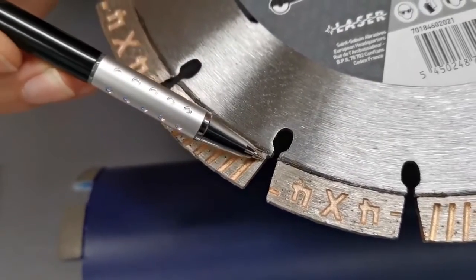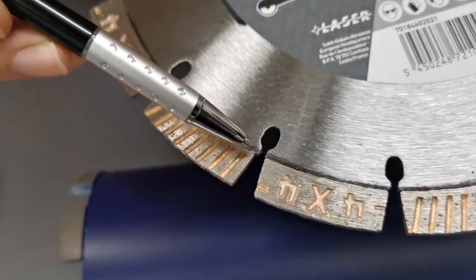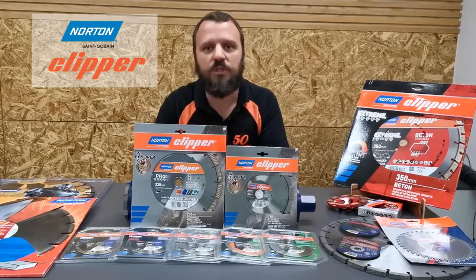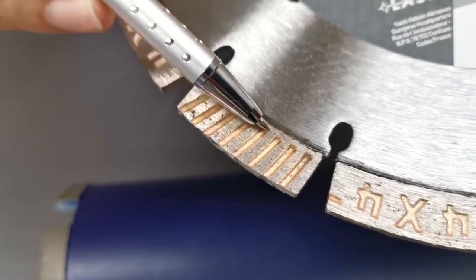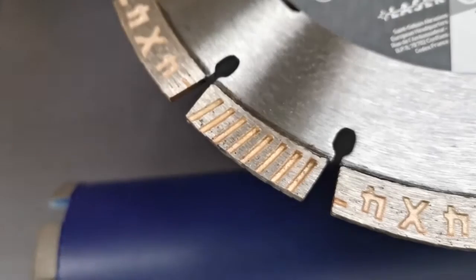Looking closely, we can notice the trapezoid shaped segments, which provide a constant gap between every segment during the whole product life for reduced vibration and shocks, allowing a more comfortable cut. The serrations on the face of the segment work on the cutting speed and reduce the effort of the operator while working.